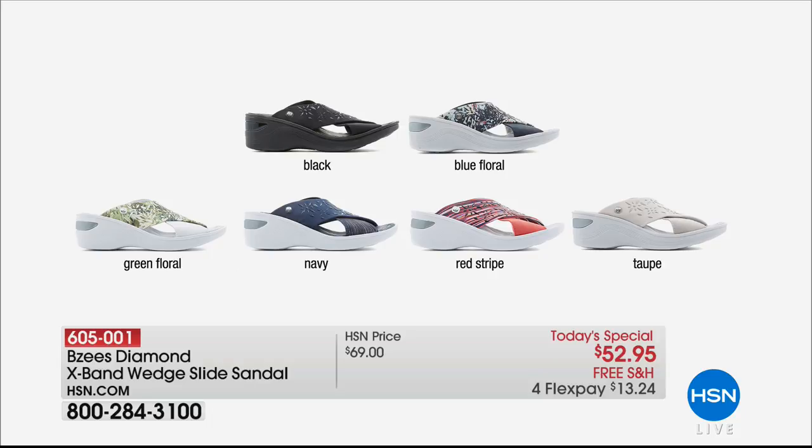The other colors are the green floral — that beautiful palm print. Notice that only the black has the black sole. There's a two-and-a-quarter inch heel wedge, very lightweight and easy to walk on. Then we have the all navy, the blue floral, and the red stripe which has the combination of the red stripe and the bright red band. Really great color choices.